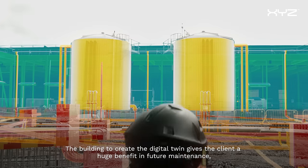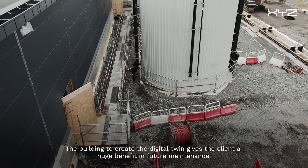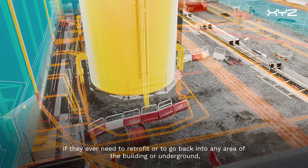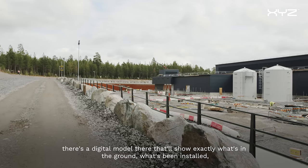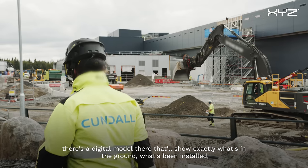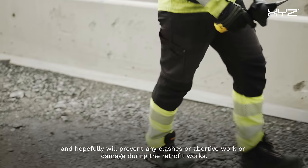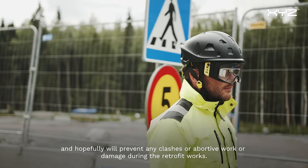The ability to create a digital twin gives the client a huge benefit in future maintenance. If they ever need to retrofit or go back into any area of the building or underground, there's a digital model there that will show exactly what's in the ground, what's been installed, and hopefully it will prevent any clashes, abortive work, or damage during the retrofit works.